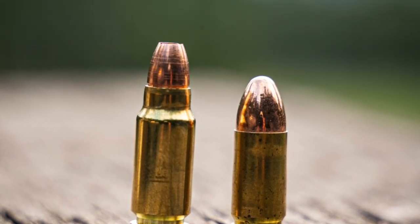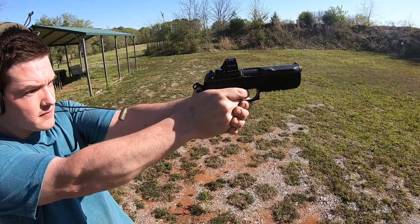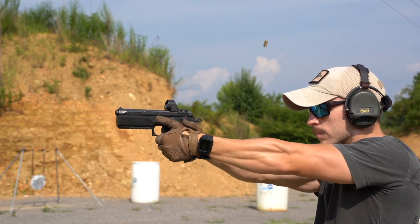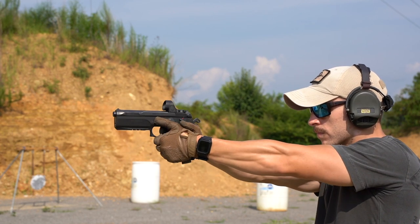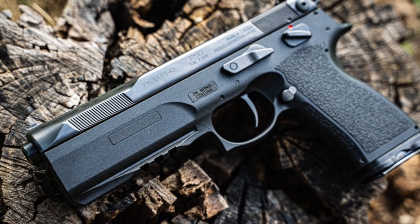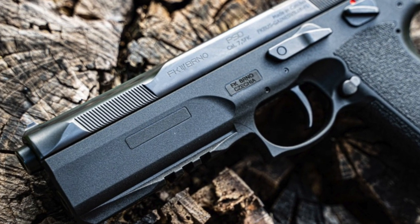If you are interested in 7.5 FK, I would highly recommend the Brno PSD. Actually, I'd recommend it if it was just in 10mm — it's really one of the better 10mm handguns currently available. It's really just a great pistol with some interesting caliber choices, giving it more versatility than just about any other pistol on the market that I'm aware of. For me personally, I'm probably going to keep it in 10mm, and on the rare occasion when I go shooting with someone who is truly interested in 7.5 FK, I'll be able to swap it over.